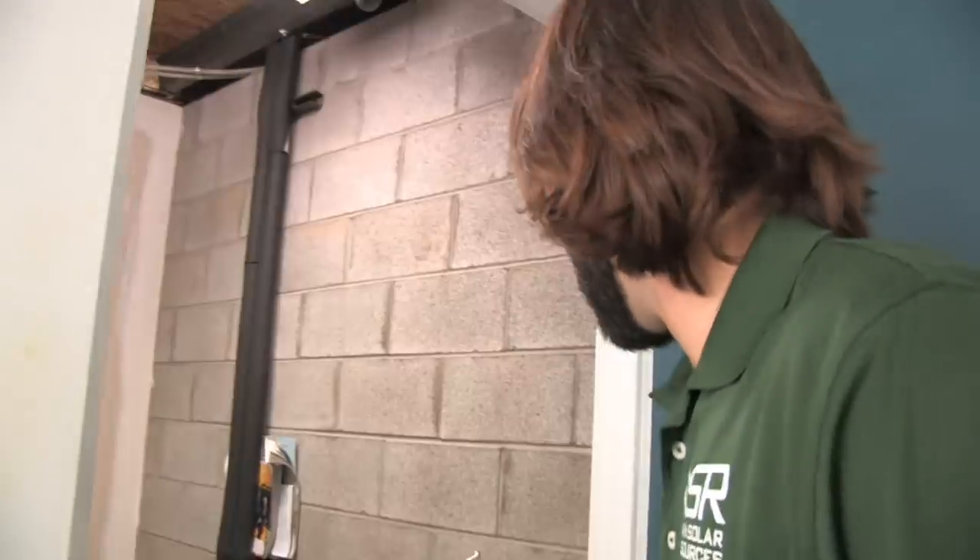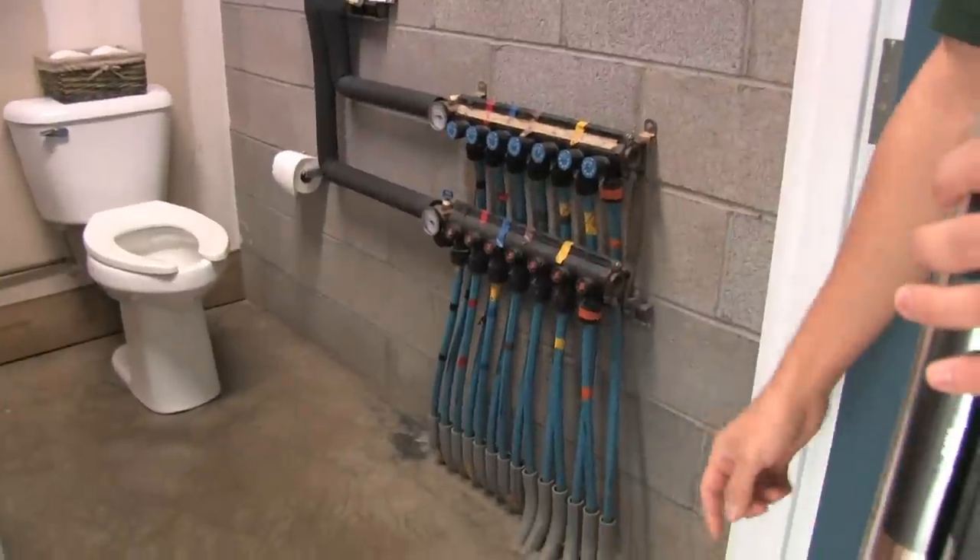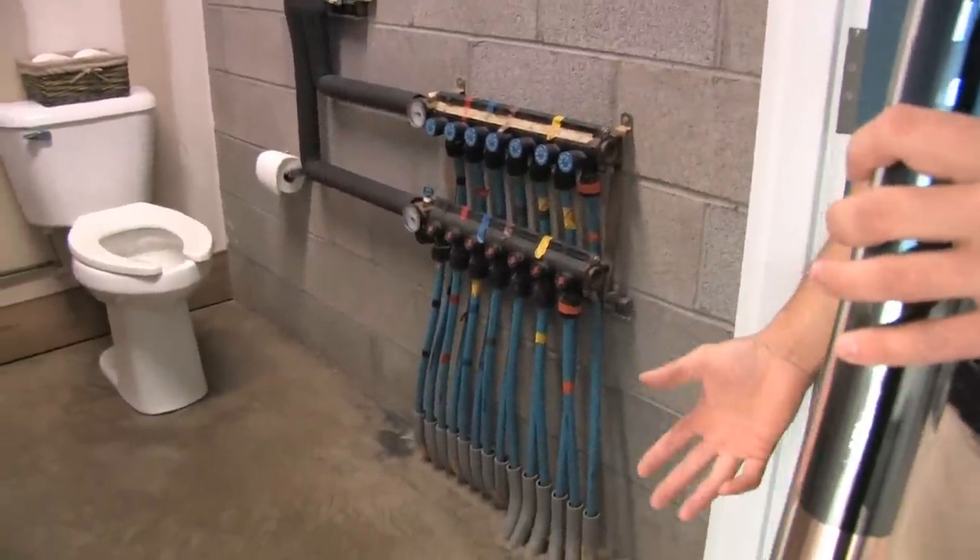All this hot water we're making goes to a radiant floor. Here's our manifold — all these tubes are going through the six-inch slab of concrete, which then heats the building.